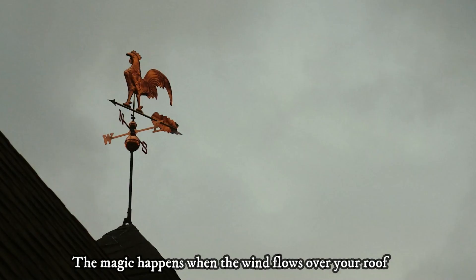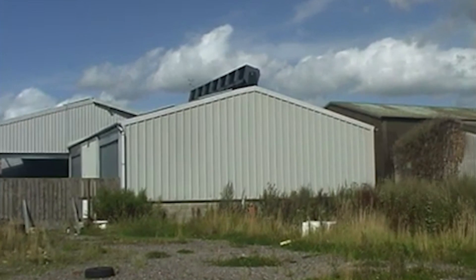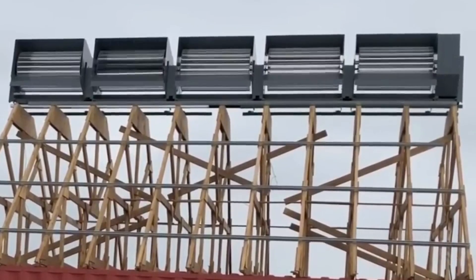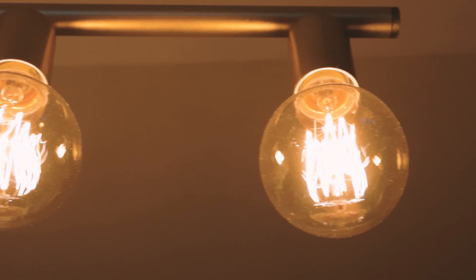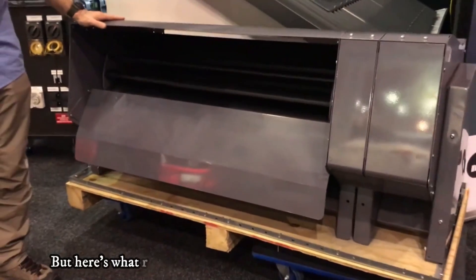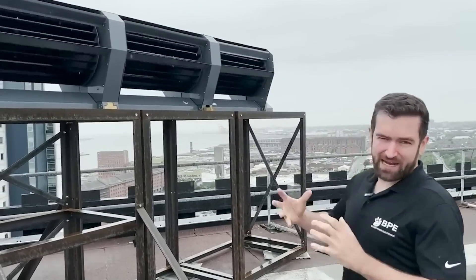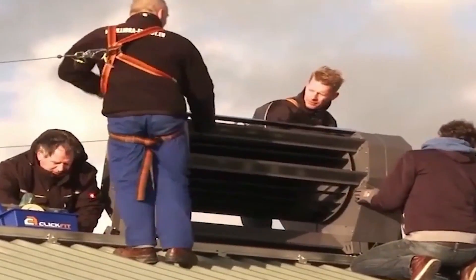The magic happens when the wind flows over your roof. Instead of letting this valuable resource go to waste, the Ridgeblade captures it with precision. As the wind glides over the curved surface of your roof, the Ridgeblade collects and concentrates it, almost like funneling it into an energy powerhouse. These blades, spinning in perfect harmony, turn the kinetic energy of the wind into rotational energy. This rotational energy is then harnessed by a generator, which produces clean and efficient AC power. This power can be used directly to meet your electricity needs or stored in a battery system for use whenever you desire.